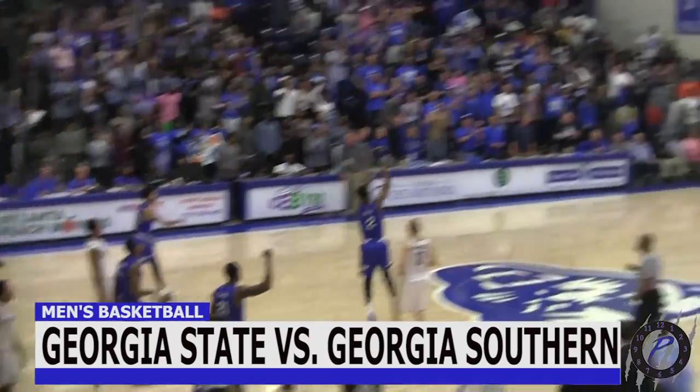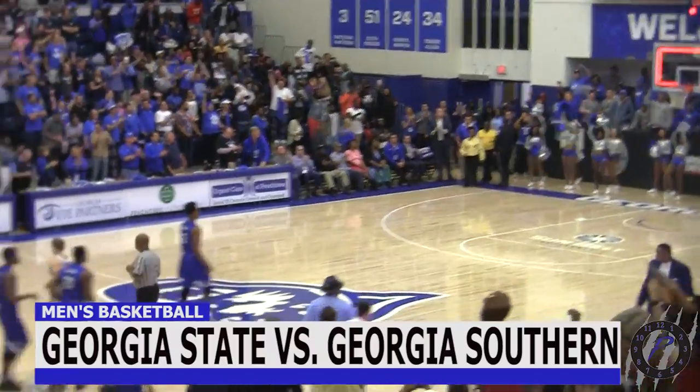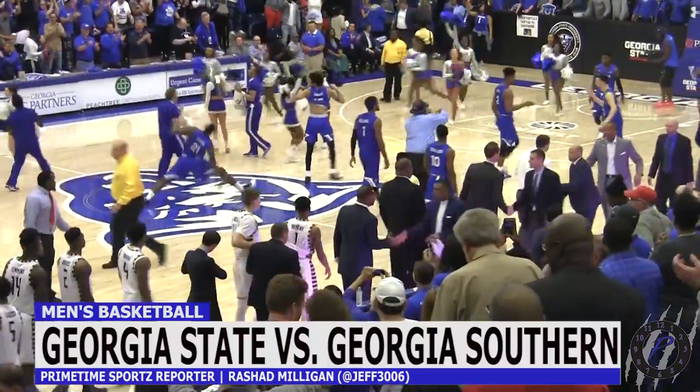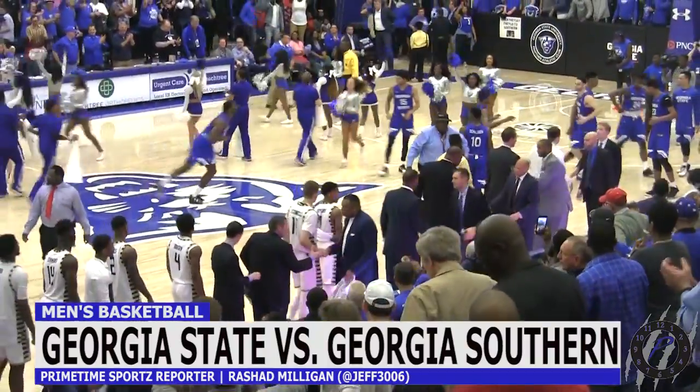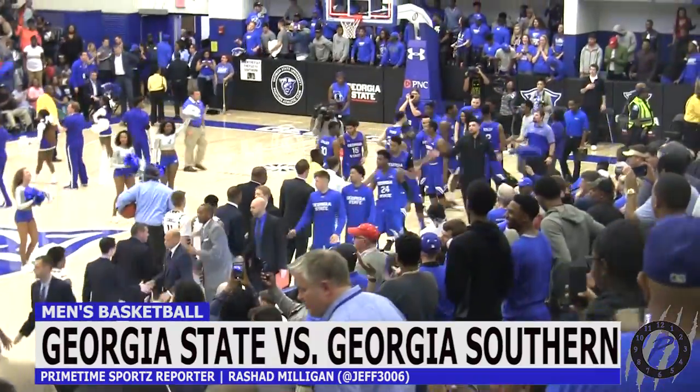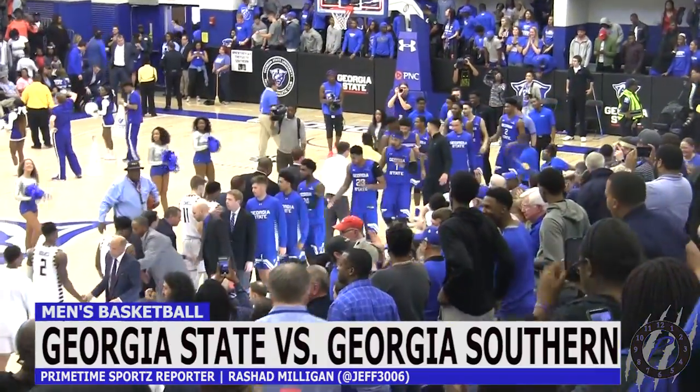It's your last home game, and you're representing the number two seed in the conference tournament. The Panthers will begin their new quest against Louisiana or Little Rock on March 10th in New Orleans. From the GSU Sports Arena and for Primetime Sports, I'm Rashad Milligan.